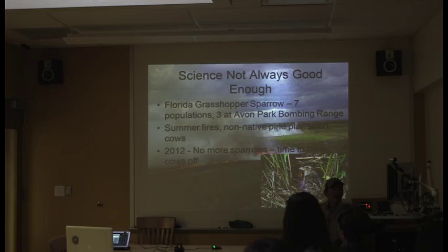For my master's work in Florida, I studied Florida Grasshopper Sparrows on a bombing range. We had really good science showing these birds need summer fires — this county has the highest number of lightning strikes in the country, indicating summer fires have long been part of the system. But winter fires were better for cattle forage, and the bombing range was managed as multi-use with non-native pine plantations. We recommended summer fires and pine removal every year, and every year it didn't happen. In 2012, the last breeding population was lost, and they finally took the cows off — just when political pressure finally hit.